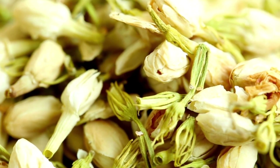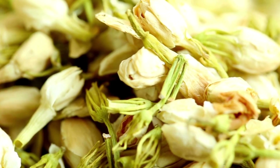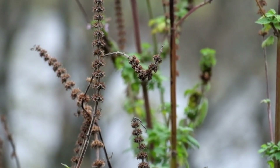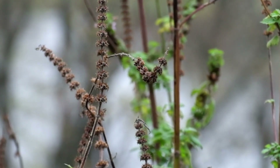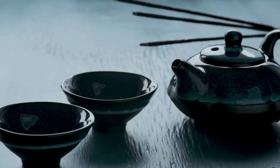Thyme relieves colds and especially suppresses cough. It helps with sore throats. Motherwort can be brewed like tea, allowed to cool slightly, and then used for gargling. It can also be inhaled or used as a mouthwash. It has strong antiseptic effects, so it acts strongly against bacteria, fungi and parasites.